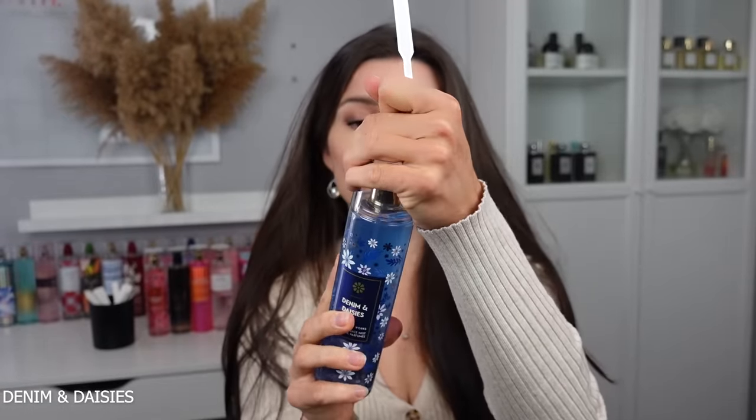Next is Denim and Daisies — notes of sweet daisies, sun soap, denim, and summer citrus. This is very daisy fresh but quite common. It does remind me of typical body sprays you'd get from the drugstore. It's clean smelling, it's fresh, nothing to write home about.